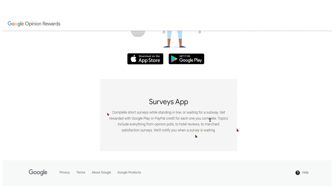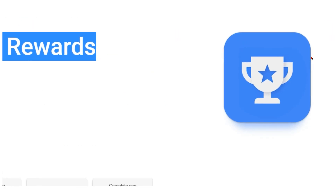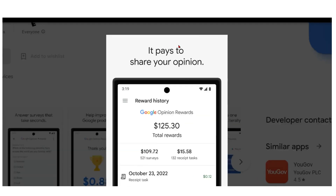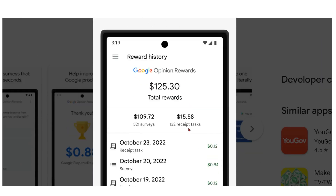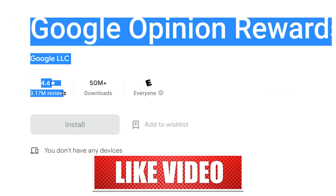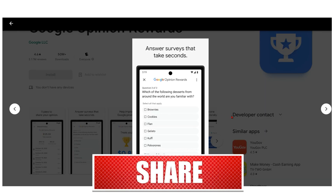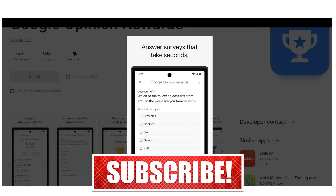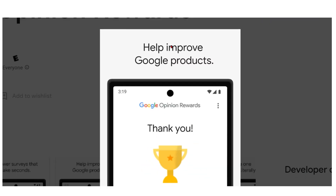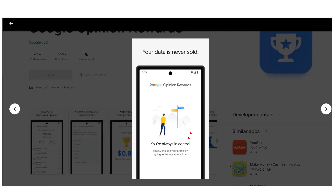For example, whether you prefer Starbucks coffee or preparing your own at home — users share their feedback and receive cash in exchange. With 50 million downloads and a staggering 3.1 million favorable reviews, Google Opinion Rewards has become incredibly popular. As a genuine Google Rewards program, it bears the trust and reputation associated with its parent firm, Google LLC.